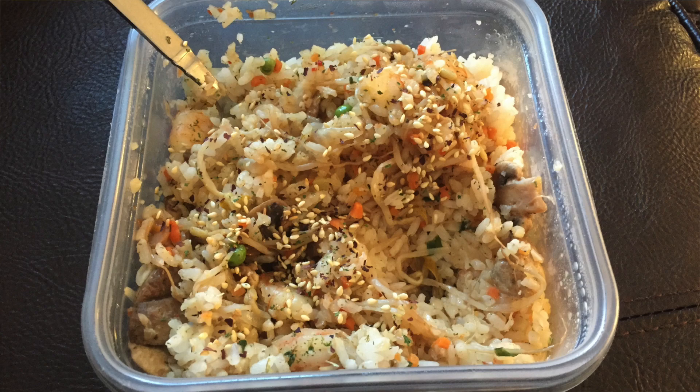There is 1 cup of rice which is 5 points. I also put in some bean sprouts, some onions, some mushrooms for zero, and then 10 pieces of shrimp which is only 1 point, with some garlicky dill, another Epicure seasoning, spray butter, and liquid aminos.